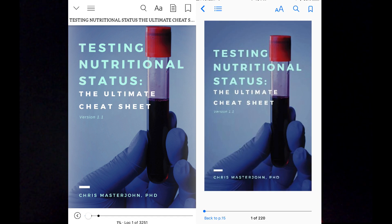To make this as easy to use as possible, I've published it as a PDF, a Kindle book, and an iBook so that you can choose the format that works best for you. The fact that this is published in Kindle and iBooks means that it's way easier to navigate on a mobile phone.